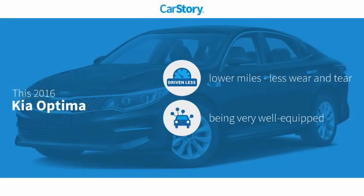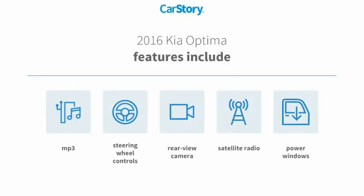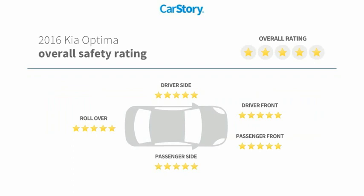Car story research indicates this vehicle as having lower miles with less wear and tear. Loaded with features, including power windows, satellite radio, rear view camera, steering wheel controls, and MP3. It has been listed as an IIHS top safety pick with these ratings.